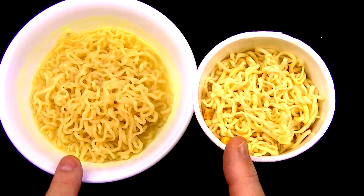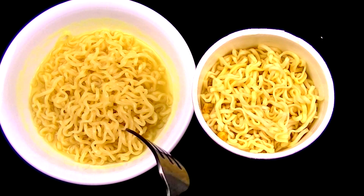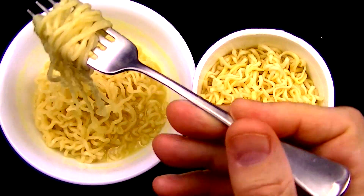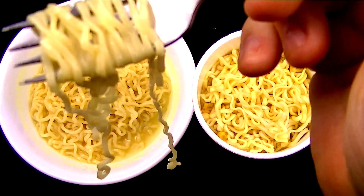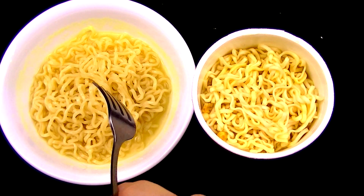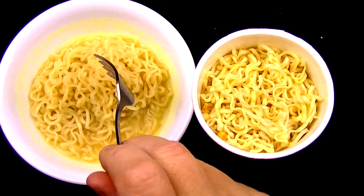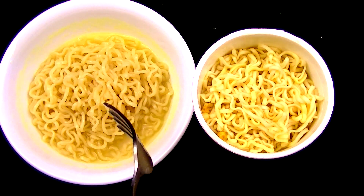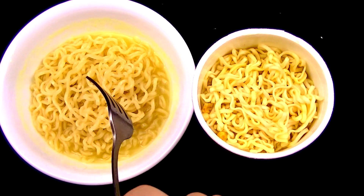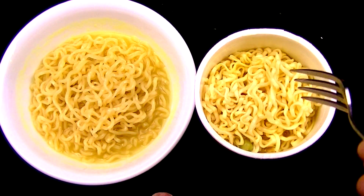The bottom line is not how these things look but how they taste. Starting with the regular ramen noodles — mmm, oh my gosh, those are just amazing. These really do taste good. If you've never had ramen noodles before, you don't know what you're missing. These things are amazing, so the Instant Lunch has got a long way to go to catch up.